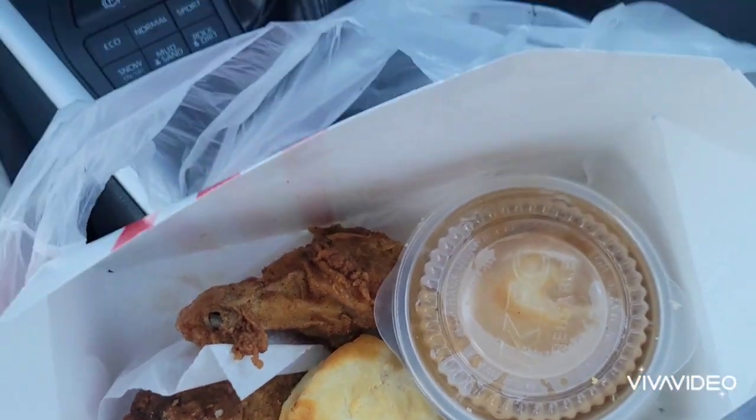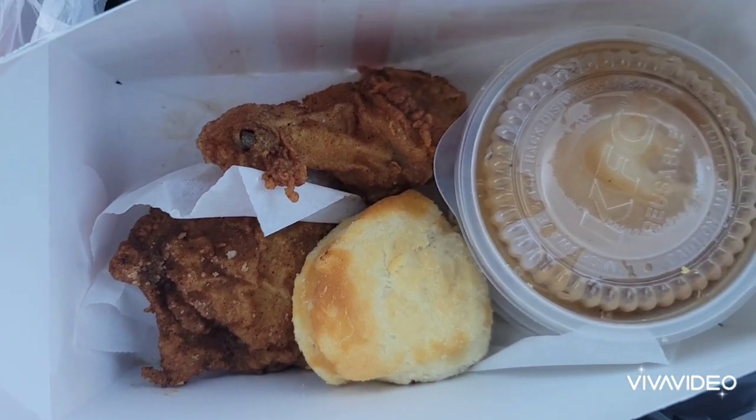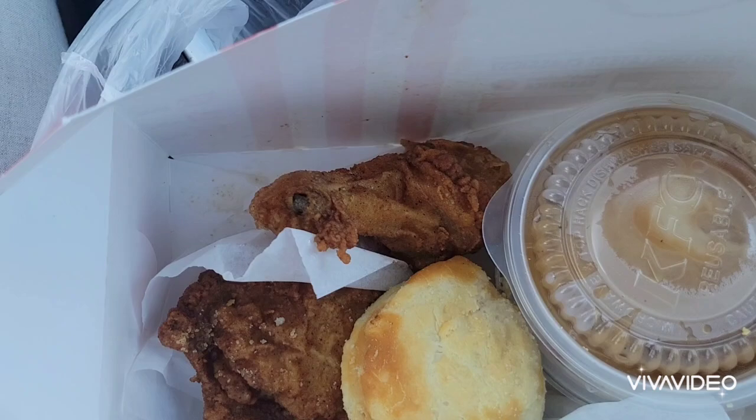Trust me guys, it tastes good. The biscuit is good, the coleslaw is good, the mashed potato is good. This is the closest we get to Jamaican KFC. I'm in a rush, I have a couple of things to do. I just need to take a bite of this mashed potato real quick.